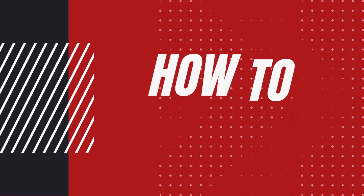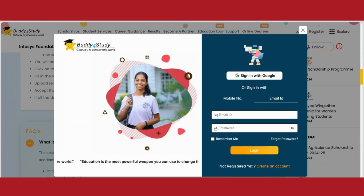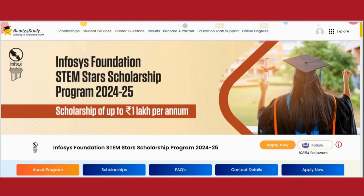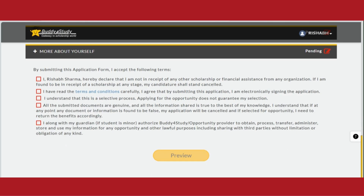Now, how to apply for this? There's a link in the description. After clicking on that link, a homepage will open like this. Here you can see the Apply Now button. After clicking on it, you can register as a fresh user or sign in with your Google account. After successful registration, you have to again click on the Apply Now button, which will redirect you to the application form. After filling all the necessary details, you can preview your form and submit it.